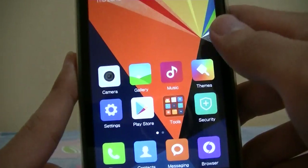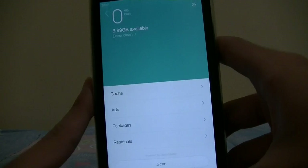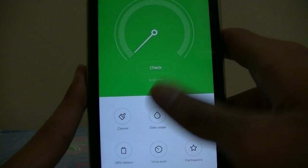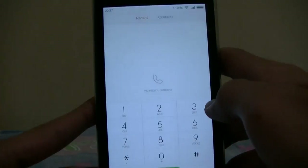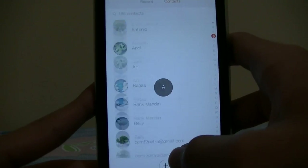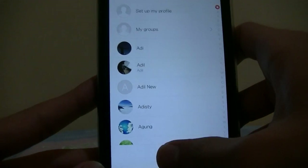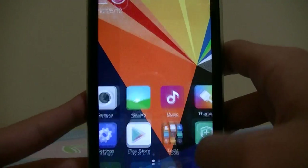Downloads look pretty much the same. Security looks just a bit different — it is more refreshed, much more flat looking, but essentially inside it's pretty much the same. Permissions, virus scan, etc. Phone dialer looks much more simpler. Your contacts right here.